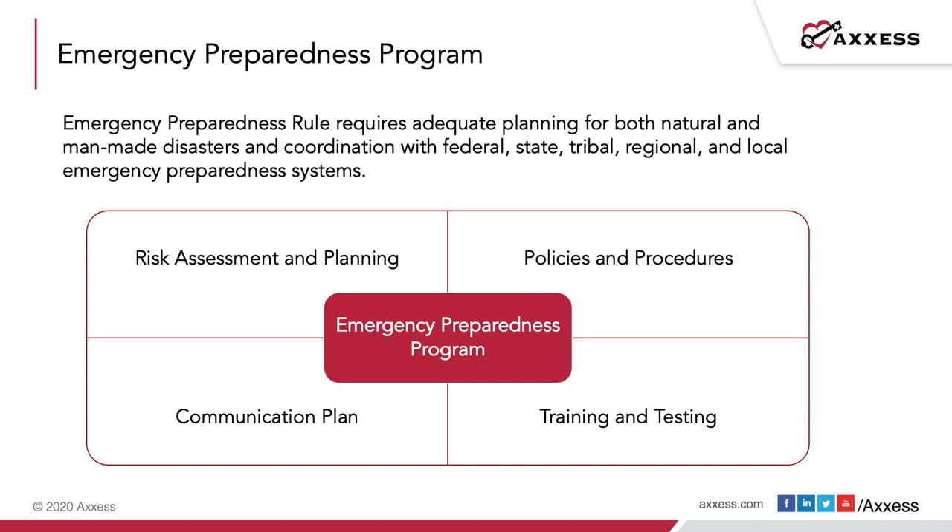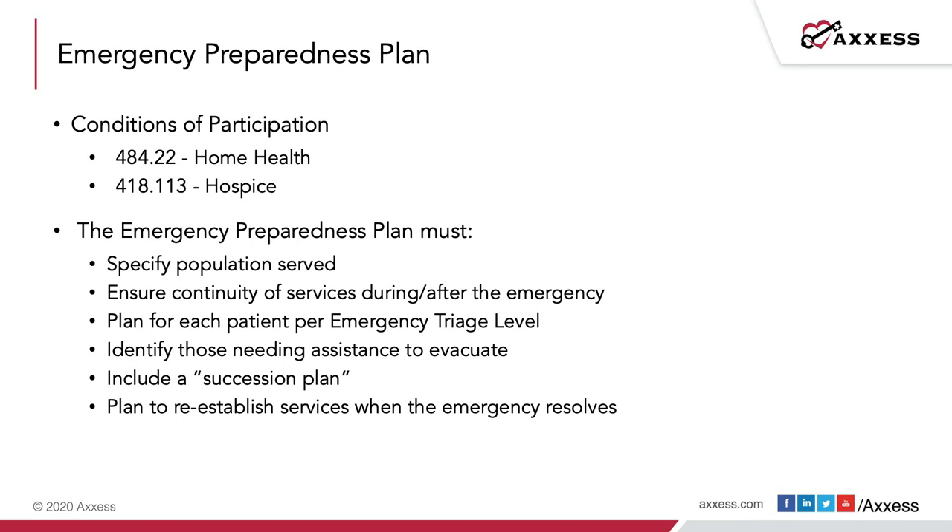The emergency preparedness plan is a condition of participation for home health and hospice. In addition to the all-hazards vulnerability risk assessment for the organization itself, the organization must also consider the specific population they serve and include those needs in their emergency preparedness plan. We also need to ensure the continuity of services during or after the emergency, since accepting the responsibility for a patient becomes our onus.